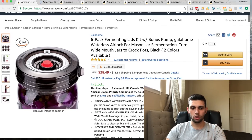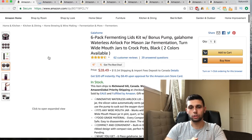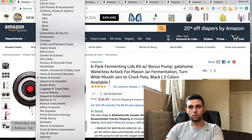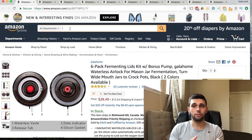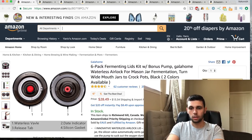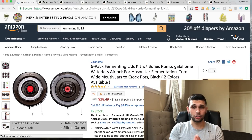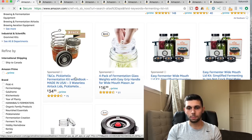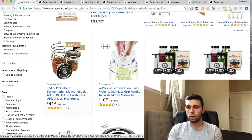This fermenting lid product has four and a half stars with 62 reviews - not too crazy. It can definitely be sourced from China and the pictures are actually pretty nice, which makes competing a little harder. Let's go to all departments and search 'fermenting lid kit' to see how competitive the niche is. There's one guy with about a thousand reviews who's obviously in the number one position.